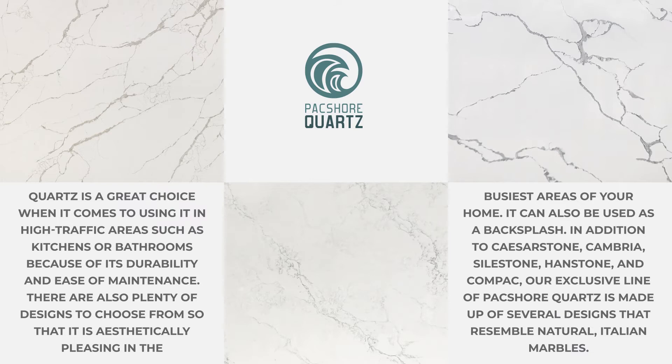It can also be used as a backsplash. In addition to Caesarstone, Cambria, Silestone, Handstone, and Compac, our exclusive line of Pacific Shore quartz is made up of several designs that resemble natural Italian marbles.